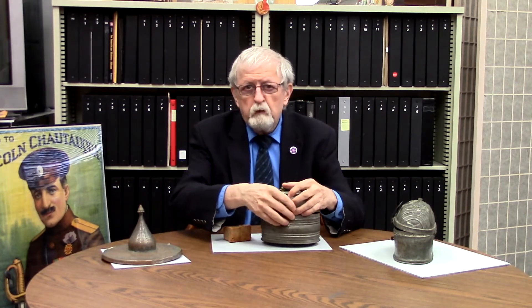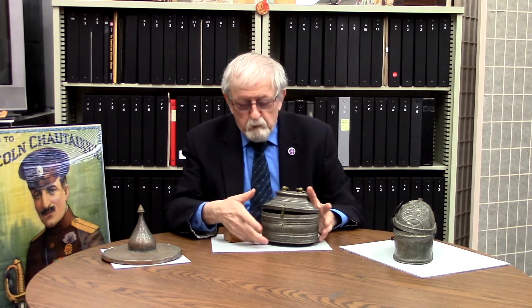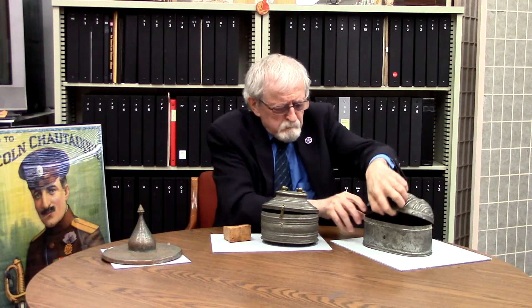This one is very elaborate on the bottom of it. Here's another one — it's had a bit of damage, but this one is very simple on the inside as far as the holes go. These would be family heirlooms passed down from generation to generation.